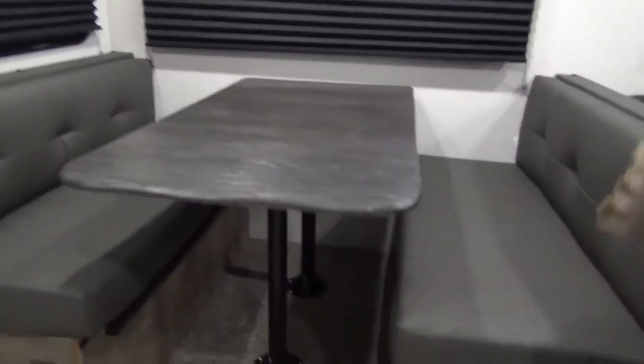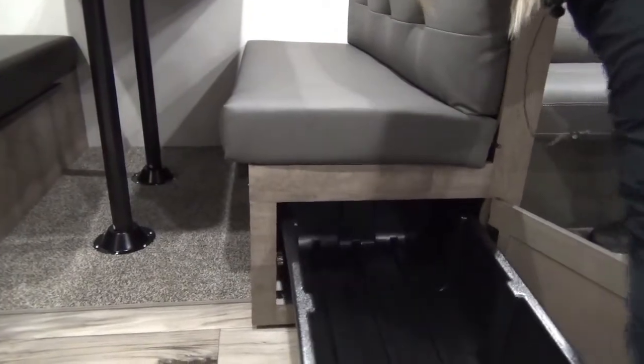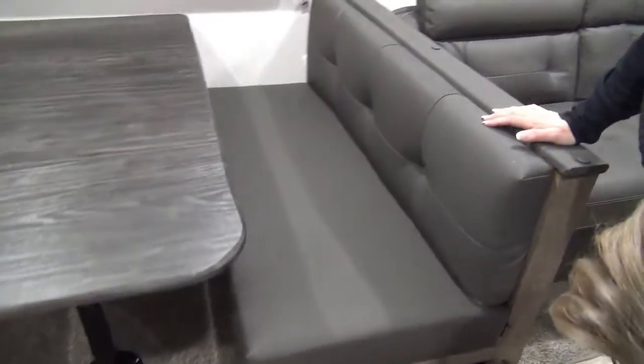Underneath the dinette, very functional — big plastic totes. You can keep some pantry items in there, or towels, toys, whatever you need.